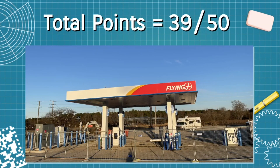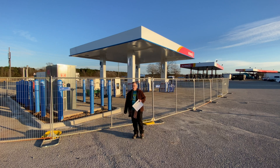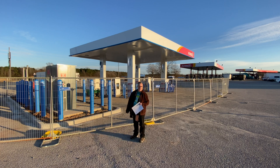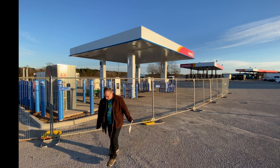That gives us a total of 39 out of 50. Although this site is not officially open yet, it's far enough along to provide a score. I was coming through here and decided to stop by and take a look. It's a very exciting location directly off Interstate 95, which is a very heavily used corridor. Hope you enjoyed this video — thank you very much for watching.